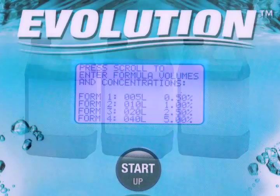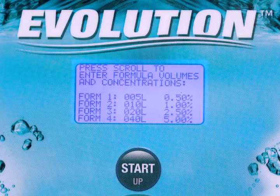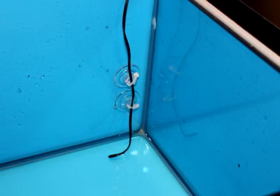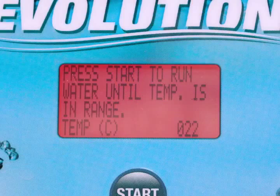The Evolution is extremely flexible. Fill your sink from a selection of one to four cleaning solution concentrations. You can even monitor the cleaning solution temperature for best results.